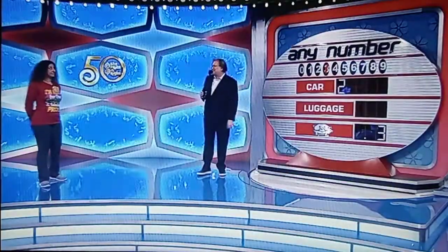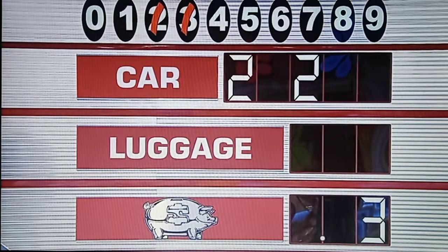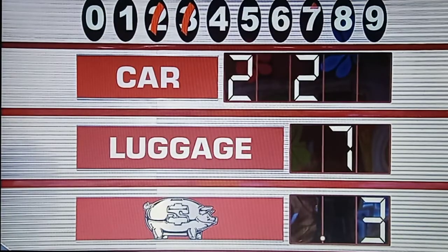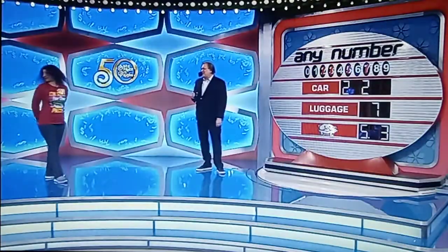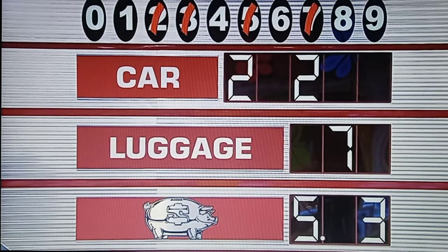Three cents — piggyback. Two. Yeah, there you go. Seven — luggage. Five, please. Five — yes, sir. Five bucks in the piggy bank — I do not want the piggy bank. Four. She got the three, the five, the two. How about a four? There you go.